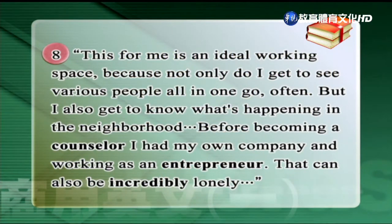This for me is an ideal working space because not only do I get to see various people all in one go often, but I also get to know what's happening in the neighborhood. Before becoming a counselor, I had my own company and was working as an entrepreneur. That can also be incredibly lonely.